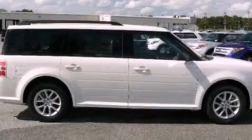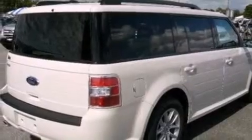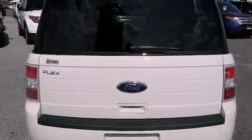Its top features include a low-tire pressure indicator, 100% commercial-free Sirius satellite radio, aluminum wheels, and traction control and stability control systems.